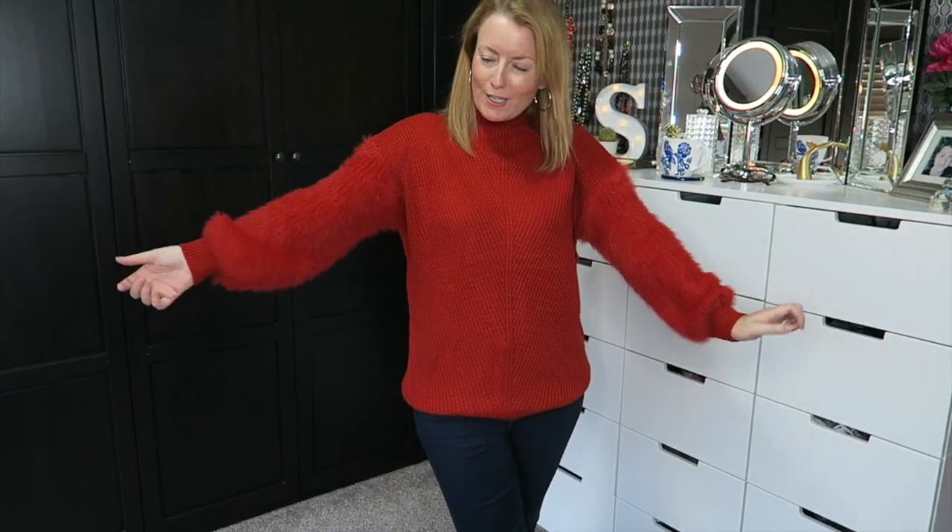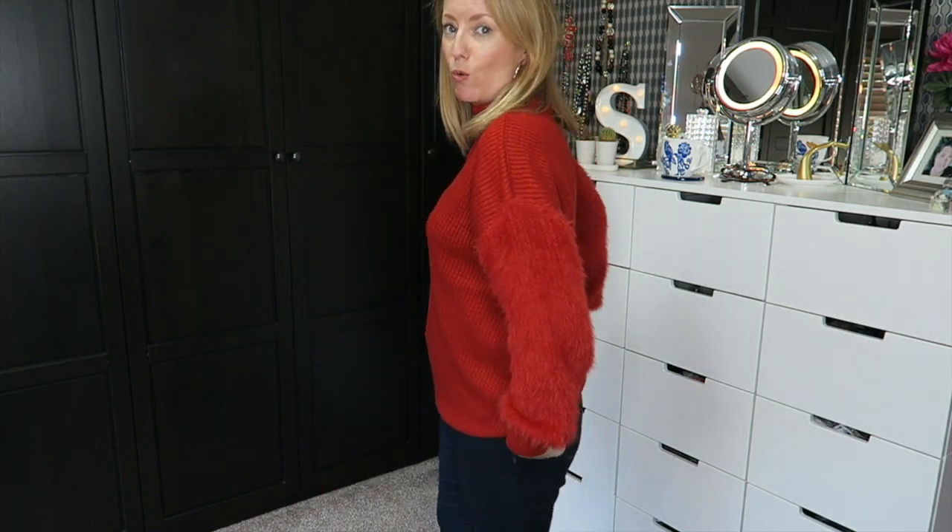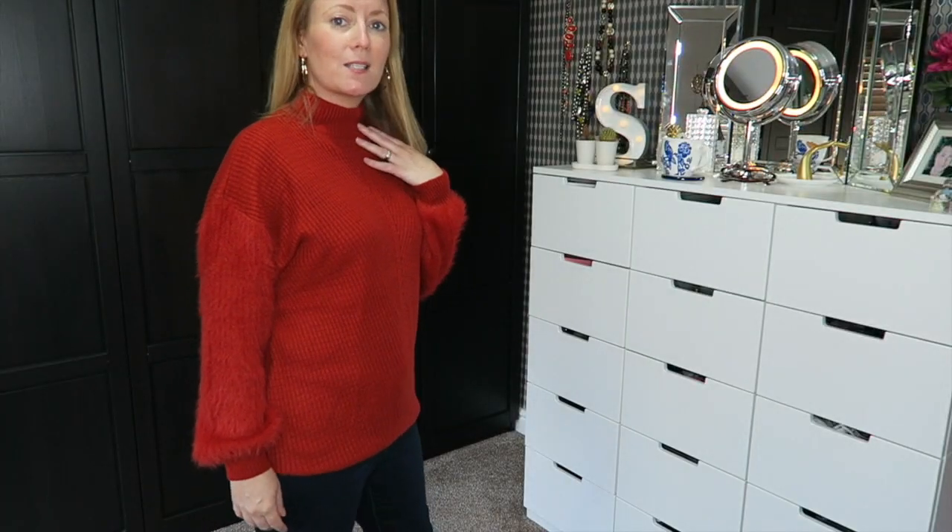The next jumper is a size small, which is a 10 to 12, and it was £13. It's in this lovely burnt orangey rust colour which seems to be everywhere at the moment — obviously going to be a big colour for autumn/winter. I am a size 10 at the top and it is quite an oversized jumper with really long arms. It's got one of those high necks rather than a roll neck, which I really like. Seriously, the fluffiness of these sleeves is just the cosiest thing — I think I'll be wearing this loads all through winter.